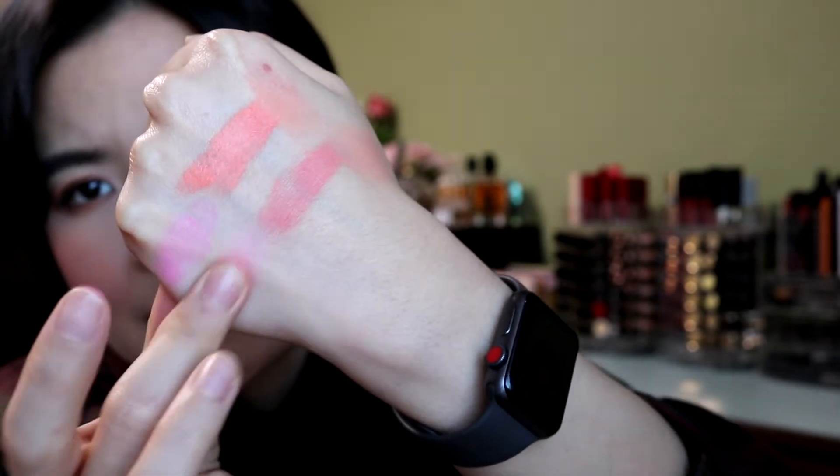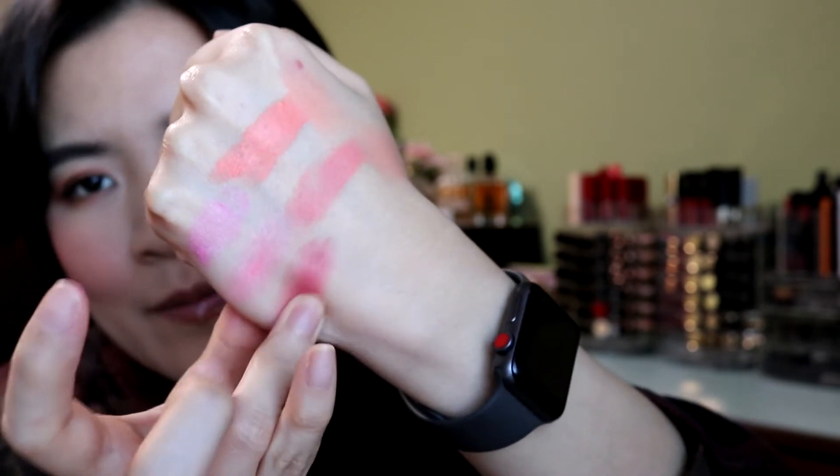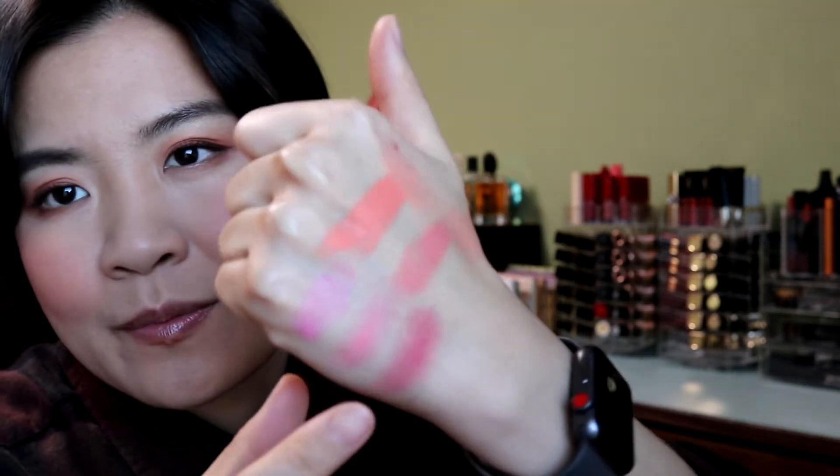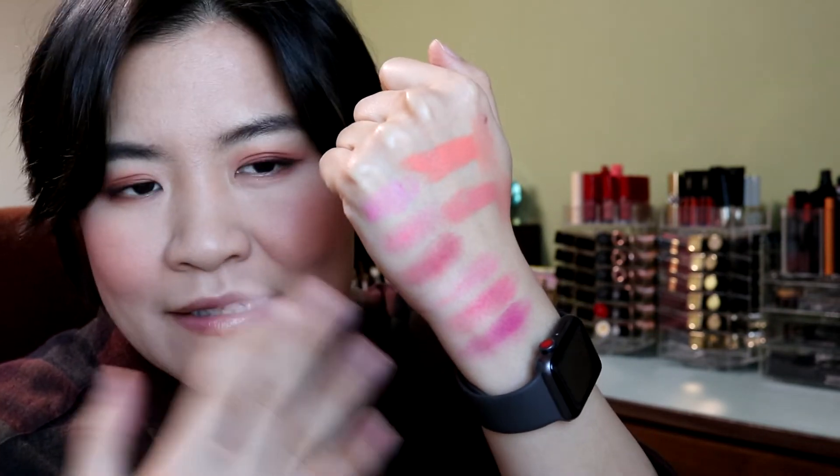Let's swatch the big palette. The shades are pretty loosely pressed, but not so loose that powder is flying everywhere — just loose enough that it's very easy to get product on your finger or brush. The second row color is so pretty. Applied very sheerly, I think it could be another very pretty cool-toned blush. The shade swatches are all pretty similar and in the same family.